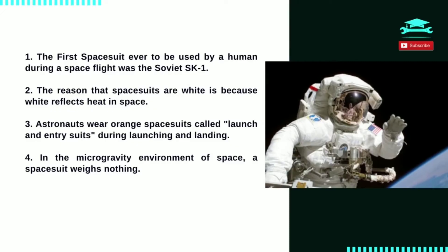Number 4: a spacesuit weighs approximately 280 pounds on the ground without the astronaut in it, but in the microgravity environment of space, a spacesuit weighs nothing.